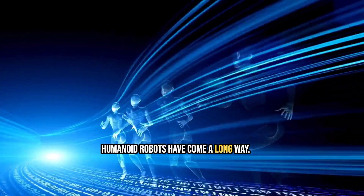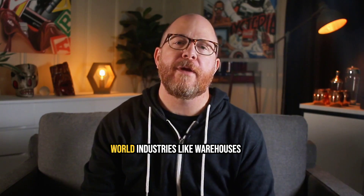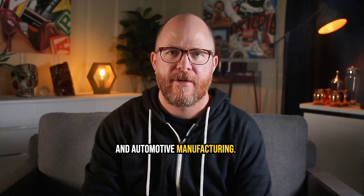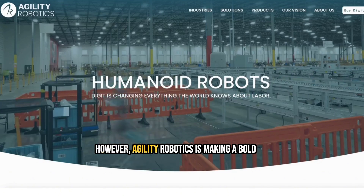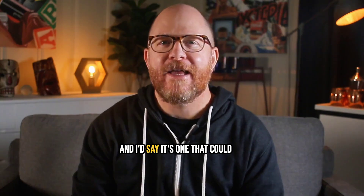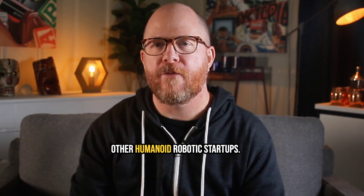Humanoid robots have come a long way. They're no longer just sci-fi dreams — they're starting to enter real-world industries like warehouses and automotive manufacturing. But there's a big problem, and it's holding the entire industry back. However, Agility Robotics is making a bold move to tackle this challenge head-on, and it's one that could put them ahead of 99% of other humanoid robotics startups.